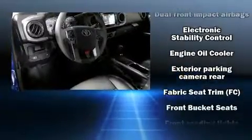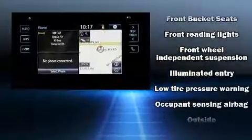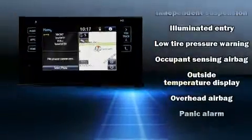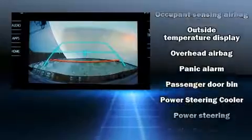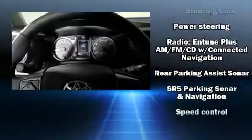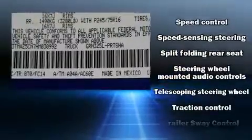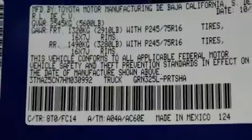Toyota also prioritized safety and security by including head curtain airbags, front side impact airbags, traction control, brake assist, anti-whiplash front head restraints, a panic alarm, and ABS brakes. Various mechanical systems are monitored by electronic stability control, keeping you on your intended path.